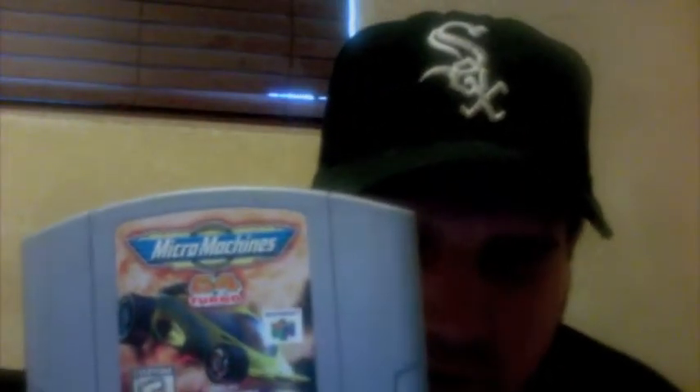Next, for the Nintendo 64, I got Rocket Robot on Wheels from Value Village — that was a pretty good deal. And then I got Micro Machines 64 Turbo. I've never played Micro Machines on the Nintendo 64, but I have played Micro Machines on the PlayStation, and that was really fun.